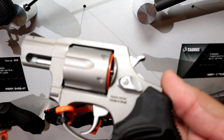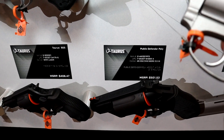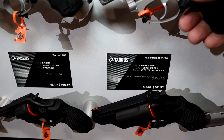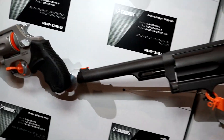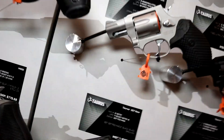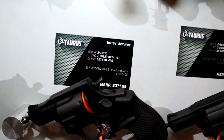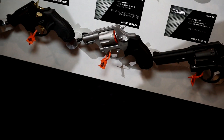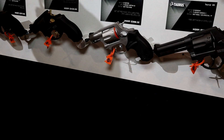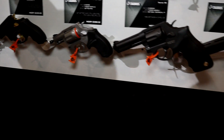Number eight is another one from Taurus. They've introduced a .327 Federal Magnum revolver offered in blued or stainless with a two or three inch barrel. This one excites me because it's going to make the .327 round much more affordable to get into. MSRP starts at $371.05 for the blued and $388.32 for the stainless. I'll put a link in the description to an interview one of my buddies did with Taurus at the show.